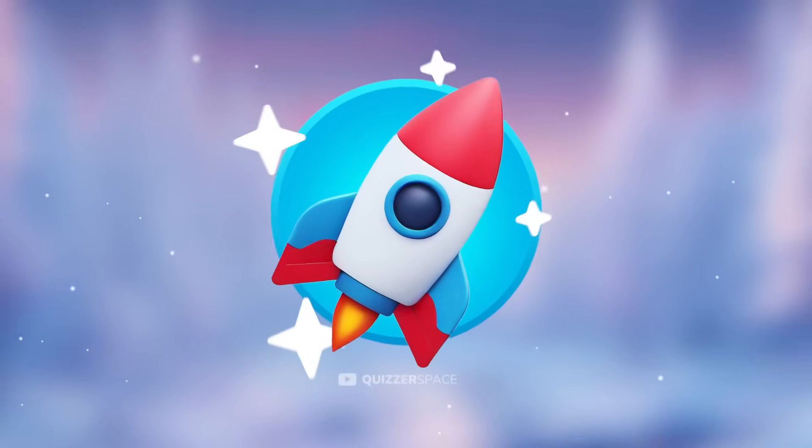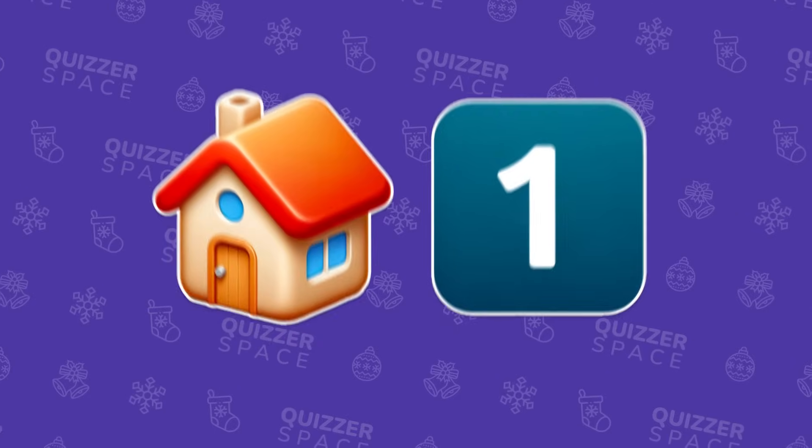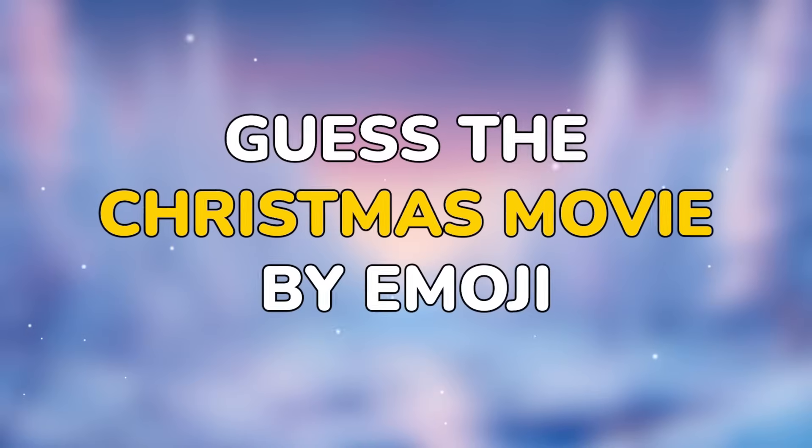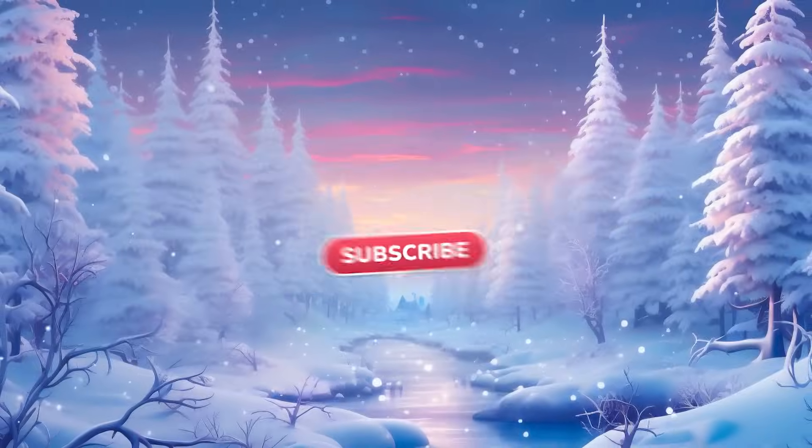Hey Quizzers! Welcome back to the Quizzerspace. Today, we're leveling up your Christmas skill with 35 puzzles. Try to guess all the Christmas movies by emoji. Hit that subscribe button and let's go!